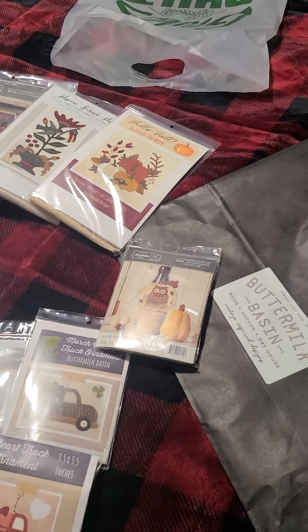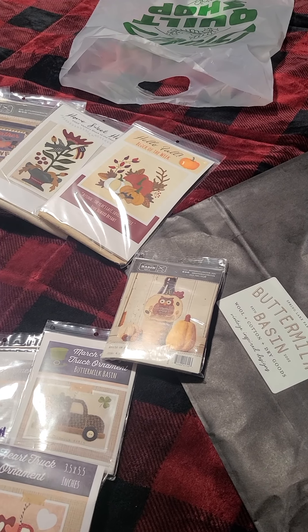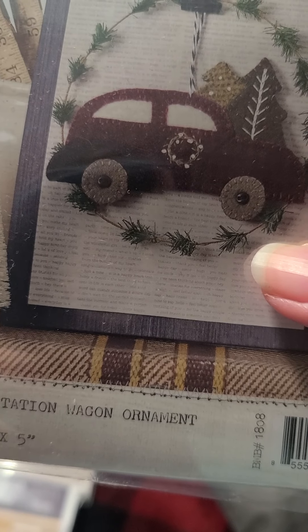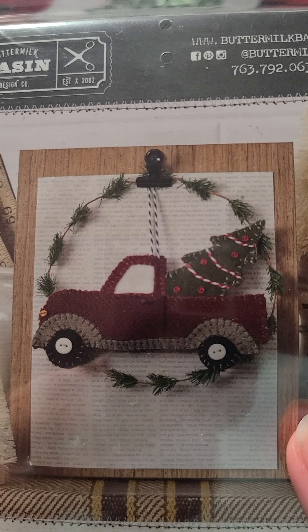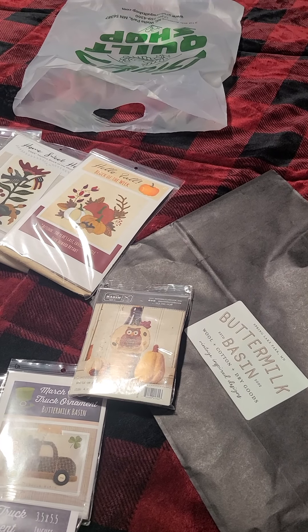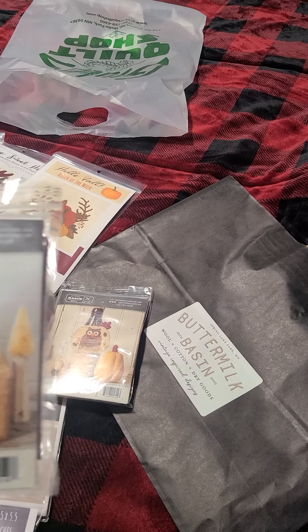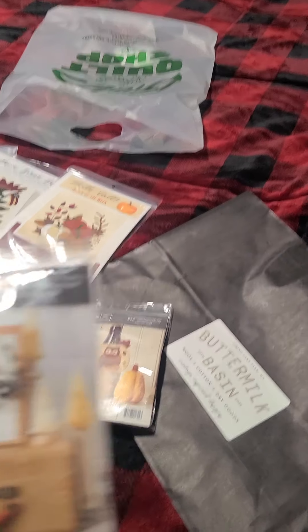And then this one, and this one — you can tell I have a lot of boys. I suppose I should tell you the names. This one is Patriotic Eagle, this one is Santa's Boot, this one is Vintage Cream Holiday Ornament, and this one is Vintage Station Wagon Ornament, and this one is Vintage Truck Ornament December.